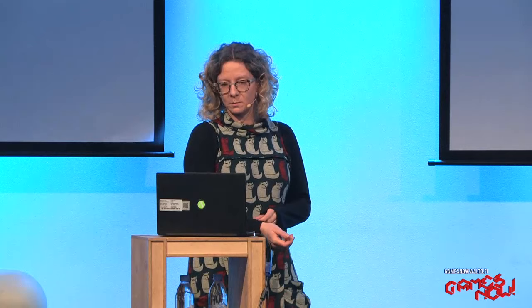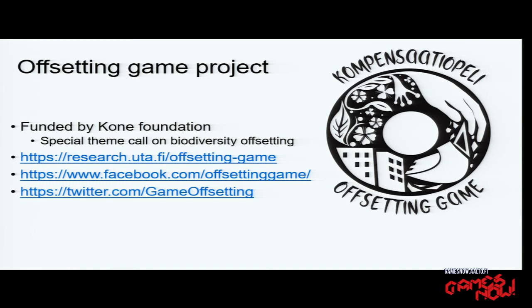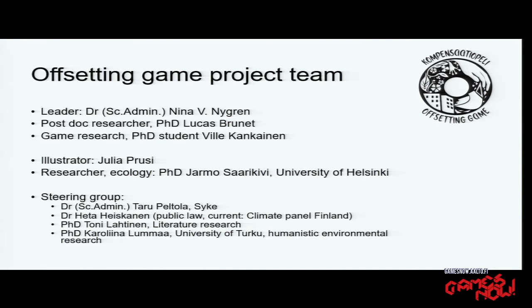Very shortly about the project: we got funding from the Kone Foundation, which had a special theme call in 2017 on biodiversity offsetting. We have a website, Facebook, and Twitter, and we have a multidisciplinary team. Ville was the only one with any game design experience in the team. We have two environmental policy researchers and illustrators, and people from ecology, public law, and literature who helped us make the game.